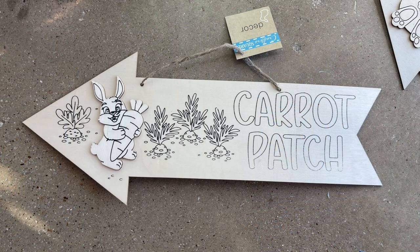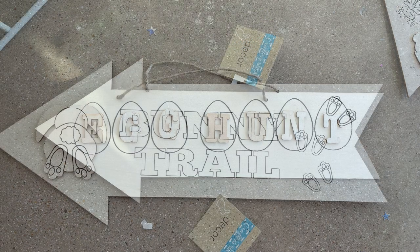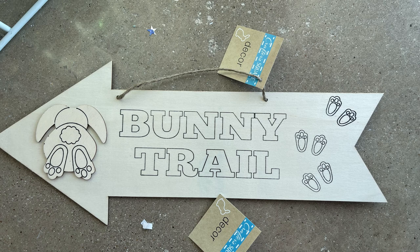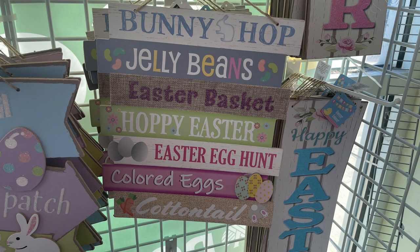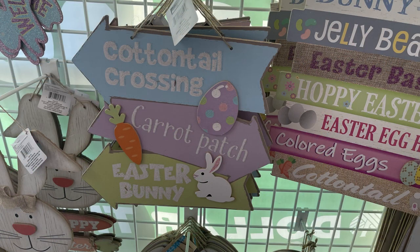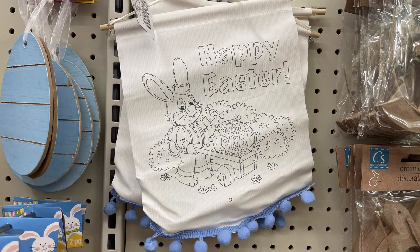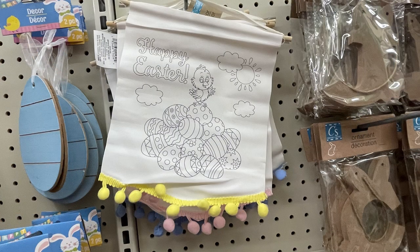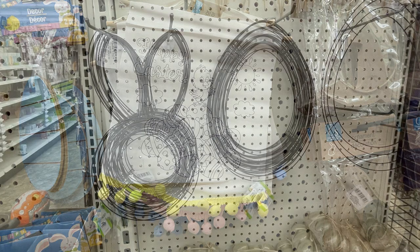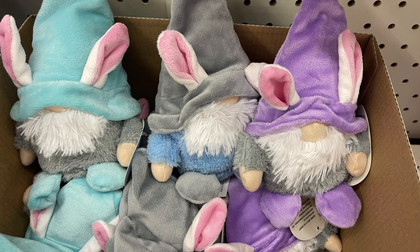They had small wood bunny cutouts about half an inch thick, and Easter eggs. Also DIY signs - "Carrot Patch" with a raised 3D bunny holding a carrot, "Egg Hunt" with raised letters, and "Bunny Trail" with a raised bunny. They brought back bunnies with Happy Easter carrot signs, plus various signs saying "Happy Easter," "Egg Hunt," "Cottontail Crossing," and "Carrot Patch." They also put out colorable flags with pom-poms in blue, pink trim, or yellow trim, each with a different picture to DIY.